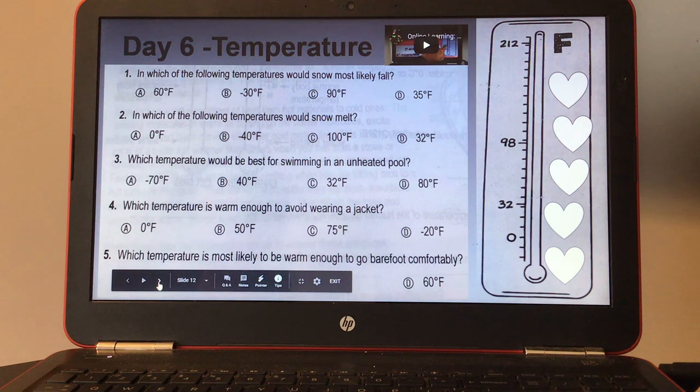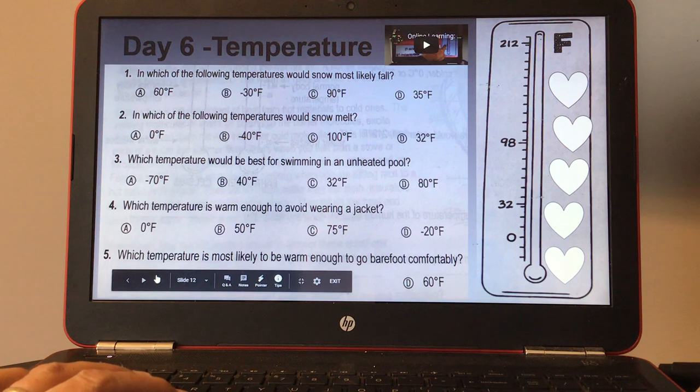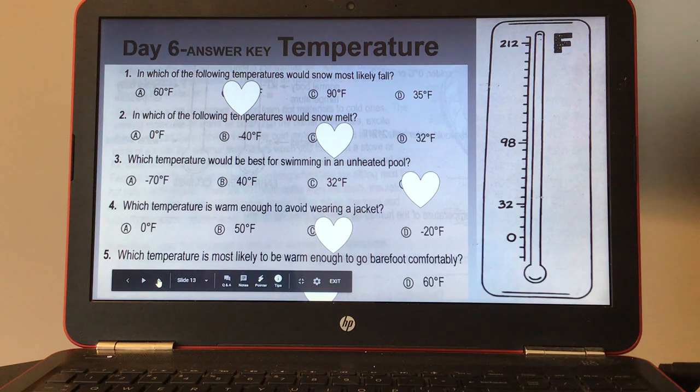Day six, temperature. There's a Fahrenheit thermometer and a small video on the top right on temperatures. Number one, in which of the following temperatures would snow most likely fall? Number two, in which temperature would snow melt? Number three, which temperature would be best for swimming in an unheated pool? Number four, which temperature is warm enough to avoid wearing a jacket? And number five, which temperature is most likely warm enough to go barefoot comfortably? On the right-hand side are five hearts — you hit the heart and drag it to your answer. Here's your answer key for day six.